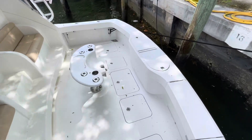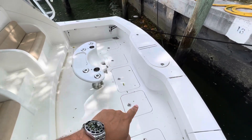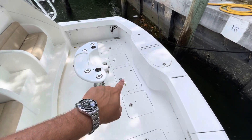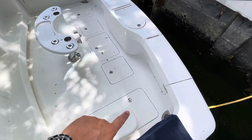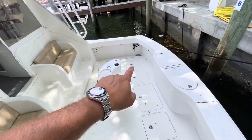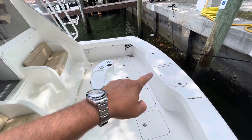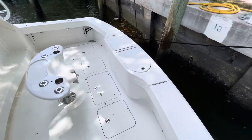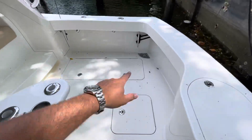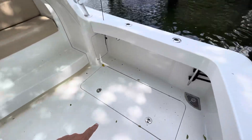Going over the back deck, that is access to your pods — pod one, pod two — and then here you have access to your lazarette, fish box there, fish box over there, and then you have a live well, or some people use it as a fish box also. The ice chipper does dump into this box right here.